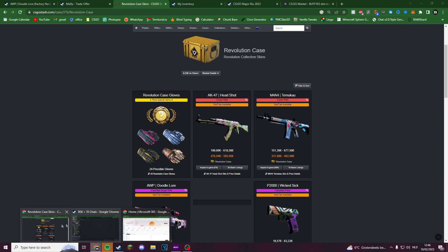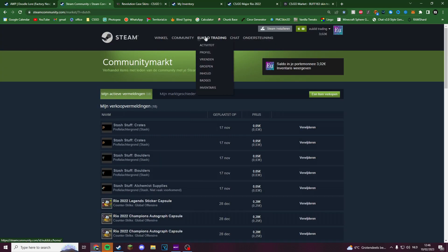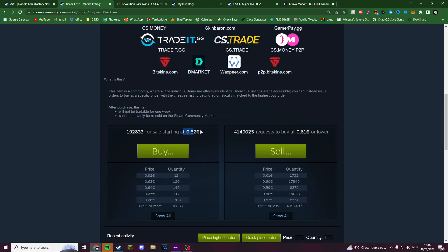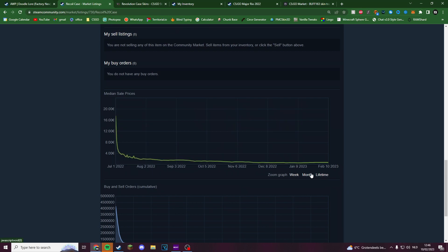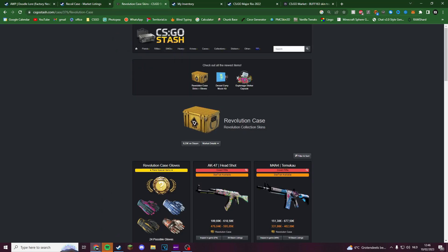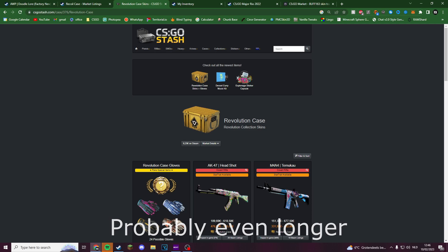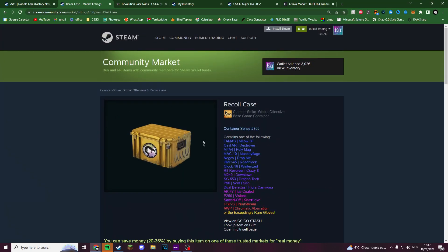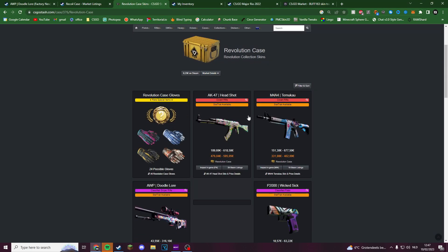We need to look at prices from past cases. The Revolution case is one of the newest, so let's check what happened to the last new case — the Recoil case. The Recoil case is still at 62 cents on the market right now, introduced back in July 2022, about eight months ago. We can assume the Revolution case will stay at around 60 cents in six months. The gloves from the Revolution case are better than the Recoil case, so it might even be more expensive.